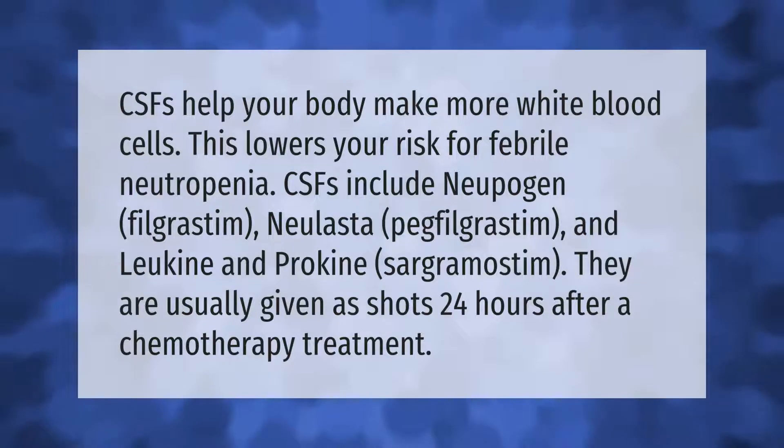CSFs help your body make more white blood cells, which lowers your risk for febrile neutropenia. CSFs include Neupogen (filgrastim), Neulasta (pegfilgrastim), and Leukine and Prokine (sargramostim). They are usually given as shots 24 hours after a chemotherapy treatment.